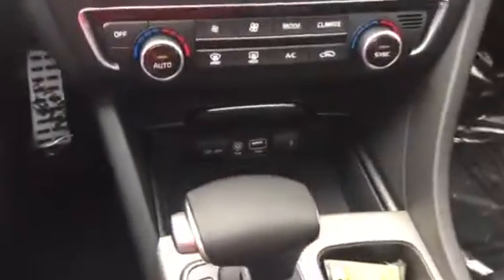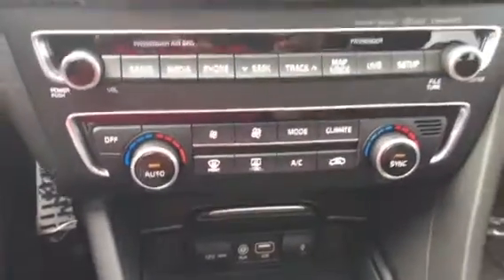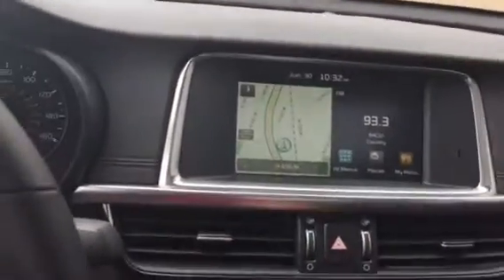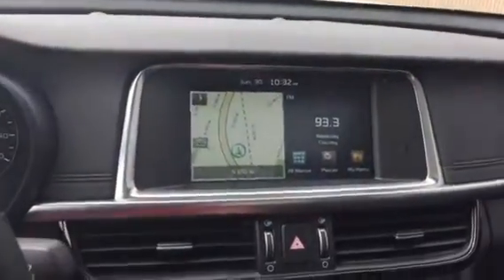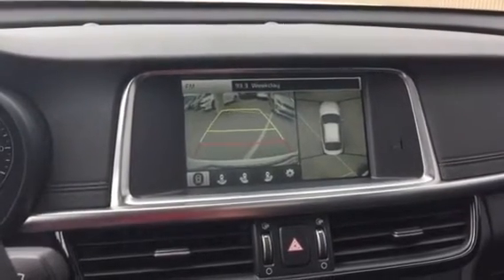You've got your iPod hookup, USB, auxiliary, 12 volts, your climate control, and navigation. Throw that in reverse and you can see your backup camera and around-you monitor there — super safe.